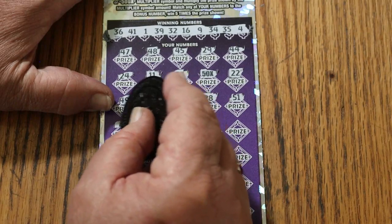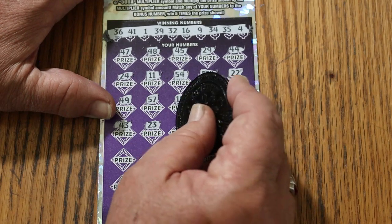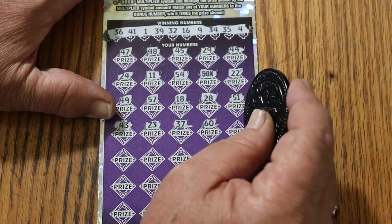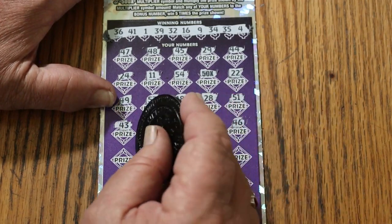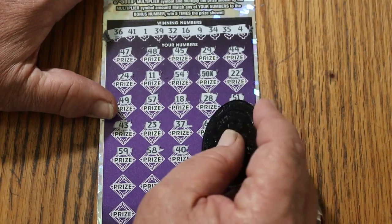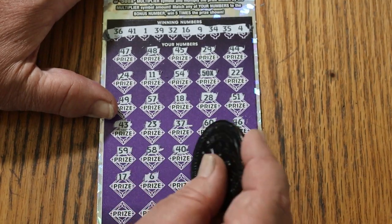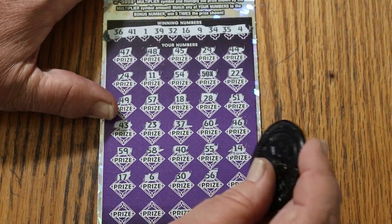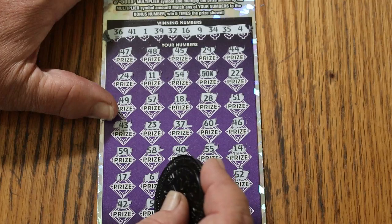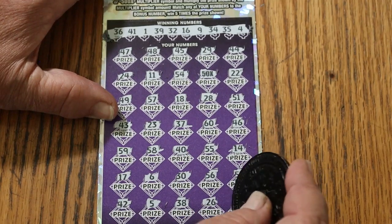28, 51, 43. And believe me, it's entirely possible to have blanks — I've had a lot of them lately. 23, 37. Any other hit, assuming that was a one under there, will mean a $100 win at least. 59, 58, the big 40, 55 double nickels, 14, 17, 6, 30, 56, 52, 42. It's doubtful there'll be anything else. 5 and 38, 26, and 21.